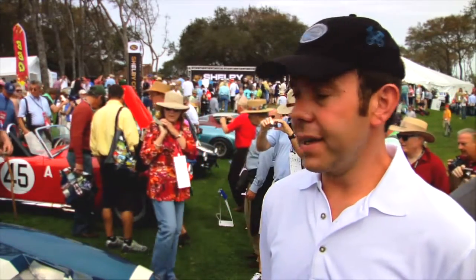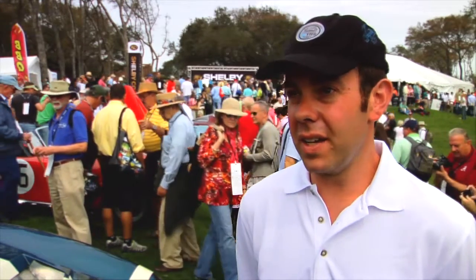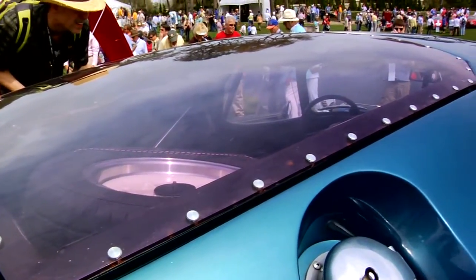The power output on a good competition 289 back then was a neighbor to 350 horsepower. By today's standards that's an upscale Kia. But back then, 345 horsepower that was reliable and consistent was all it took. The Daytona Coupes were right out of the box a successful race car.